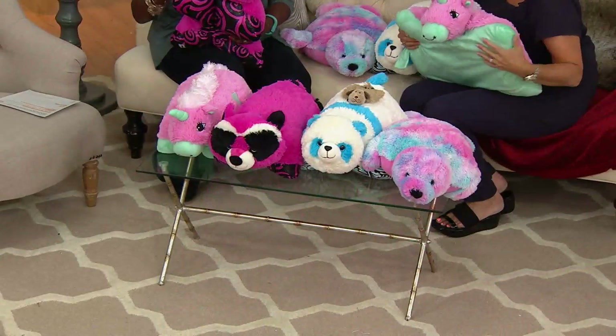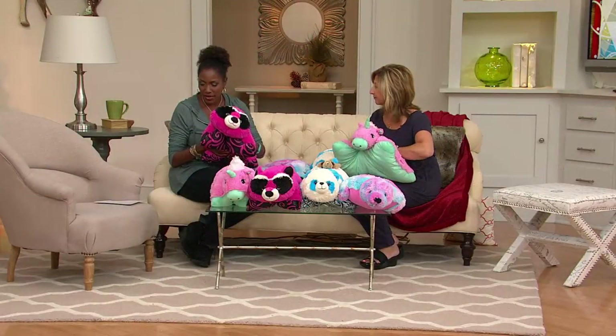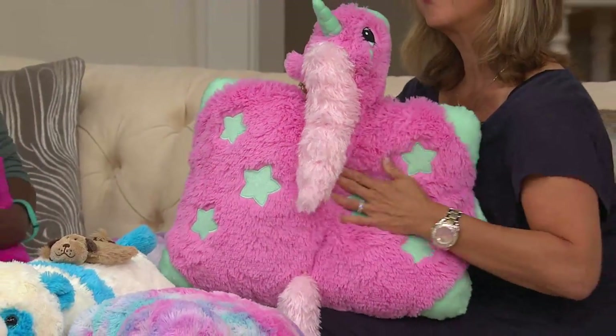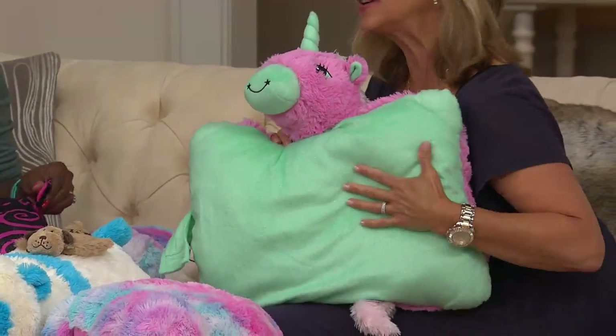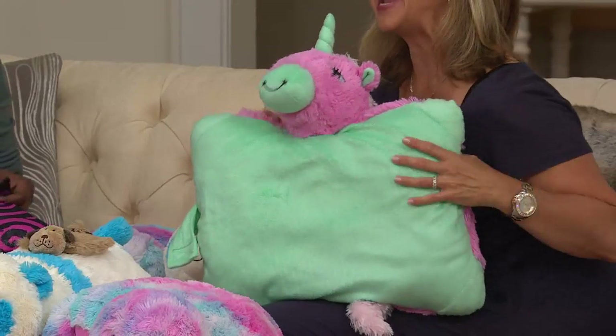Each one is going to be in that 19 by 19-inch range in terms of size, so they're very manageable. We recommend ages 3 and up to use these safely. For washing these, put them in a white pillowcase, tie the ends, put it on a nice general cycle, and then just allow them to air dry.